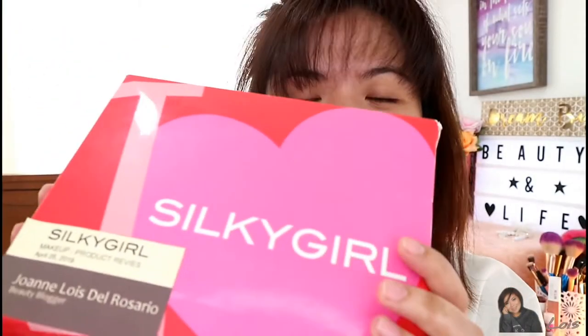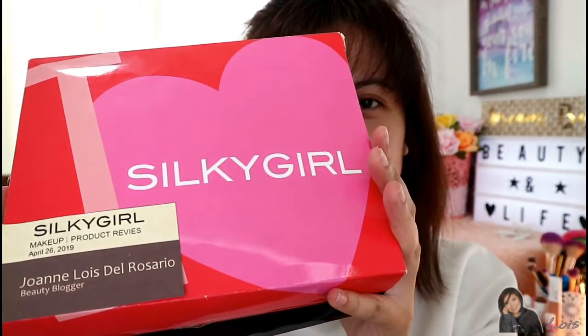Hey gorgeous, Lois here and welcome to my channel. In today's video, as you can see from the title below, we are going to do an unboxing of the products that I got from Silky Girl Cosmetics recently, and at the same time I will also do a full face makeup tutorial using only the products that I got from them. So if you want to know more about these products, just keep on watching.